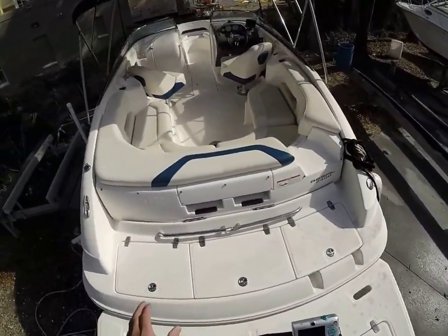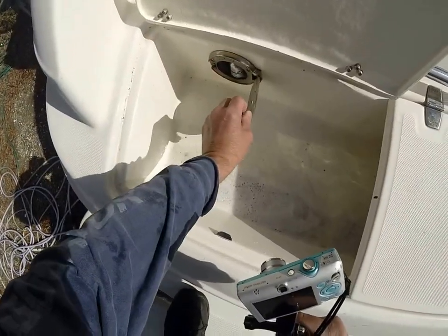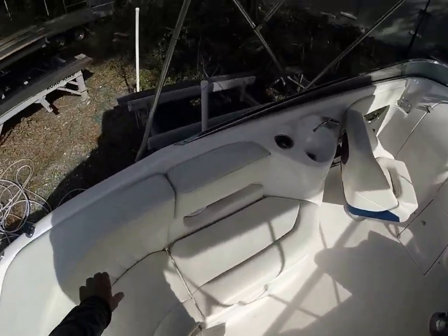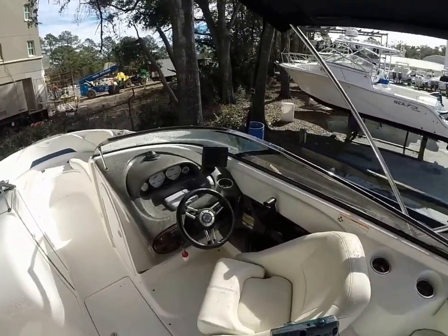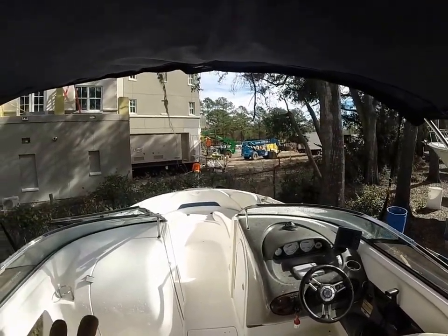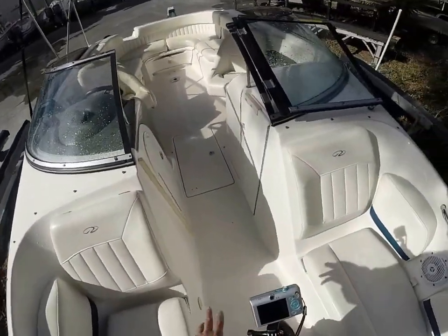A real nice swim ladder, plenty of storage, and I think there's actually a shower up underneath here — let's take a quick look. Yep, there we go. I know the bilge works; I haven't run the freshwater pumps and all those things. The overall goal here is just to give you guys a good visual and a general assessment. Value is real good on this boat with the low hours.